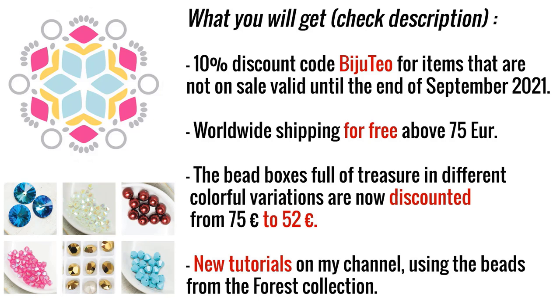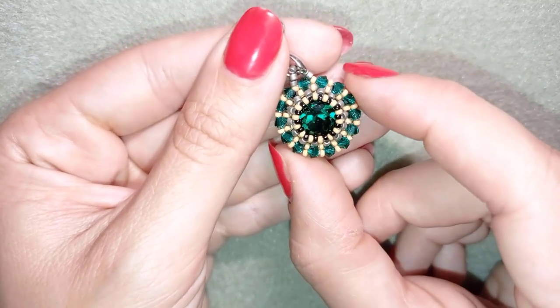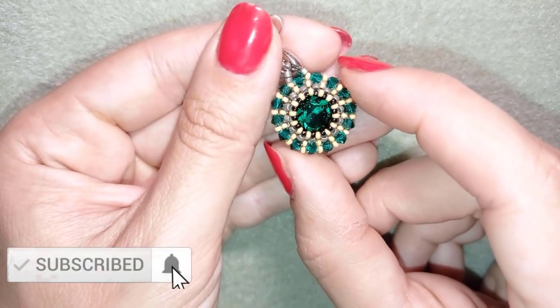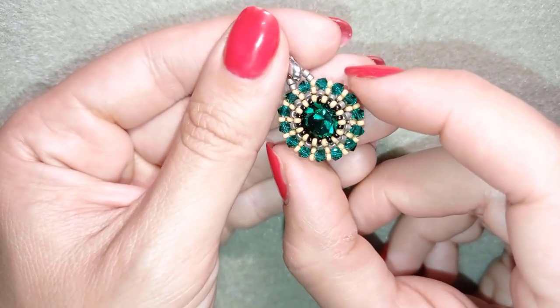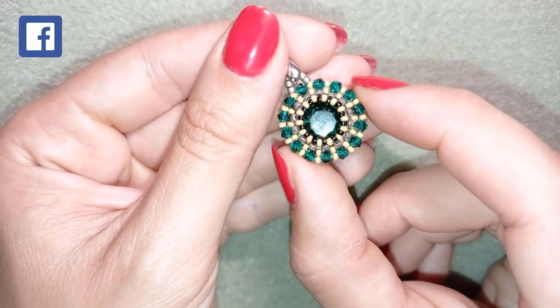You can expect new tutorials on my channel using beads from the Forest Collection, and these tutorials can be applied to all other collections if you prefer different color combinations. If you like what I'm showing you here, it's a good idea to subscribe and hit the bell button so you'll be notified when I release absolutely free new videos for beading inspiration.